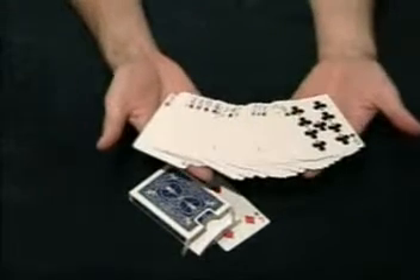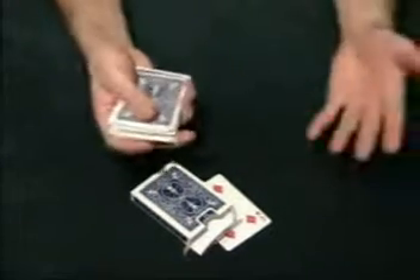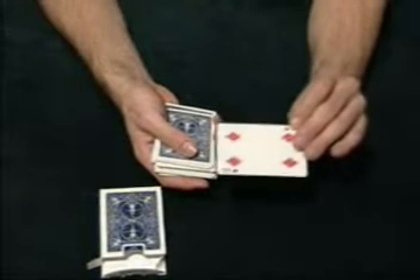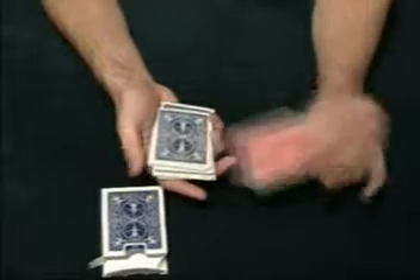Then you can reiterate that the entire deck is mixed properly and the choice of card they had was completely random and they could have stopped you whenever they wanted. At this point you can remove the four and prove that you knew they were going to pick it because the four is the only one with the red back in the entire deck.